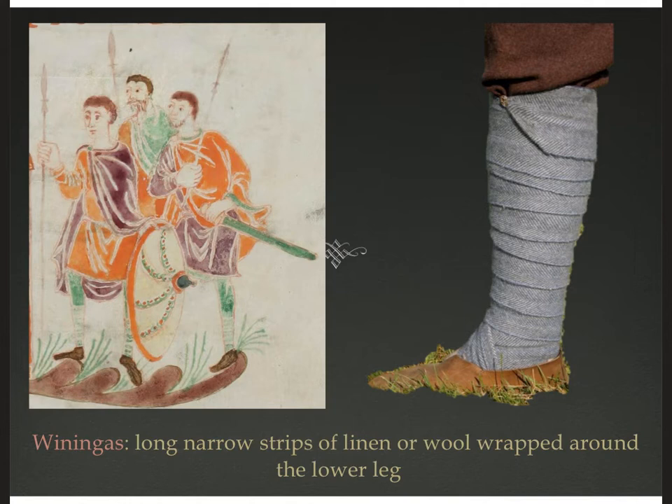Another little piece of outerwear is these things called winegas — you saw them back in Rome where we called them puttis. It's a long, narrow strip of cloth, probably wool, that wraps around the leg from the instep around the ankle all the way up to the knee, with a pin that holds it in place at the end. You can tuck your pants into that and have an extra layer of warmth or a weatherproof layer if you're slogging through mud.